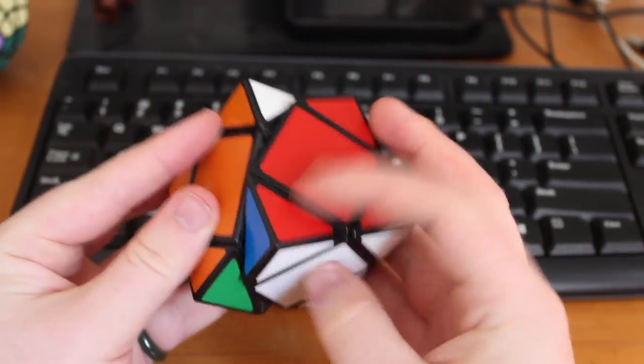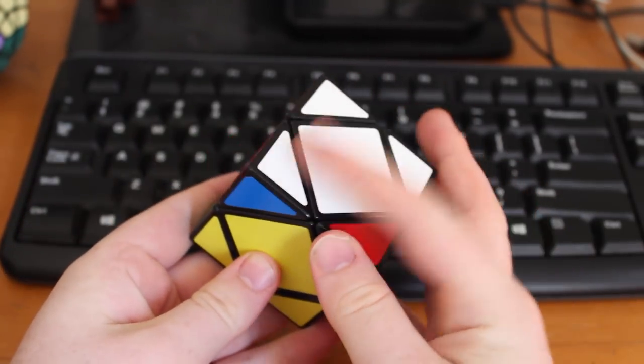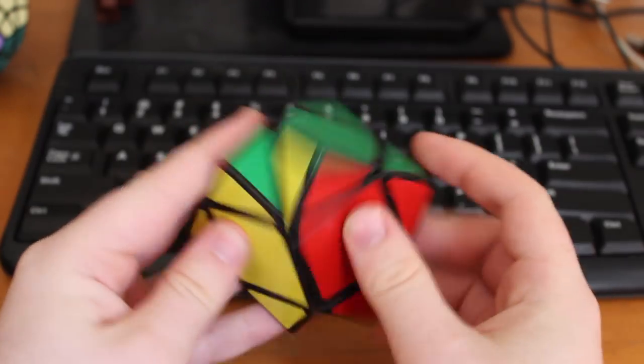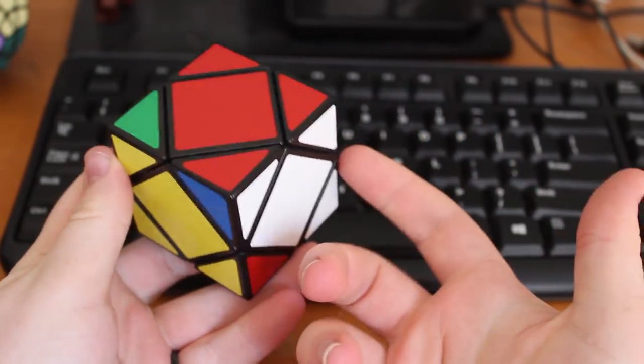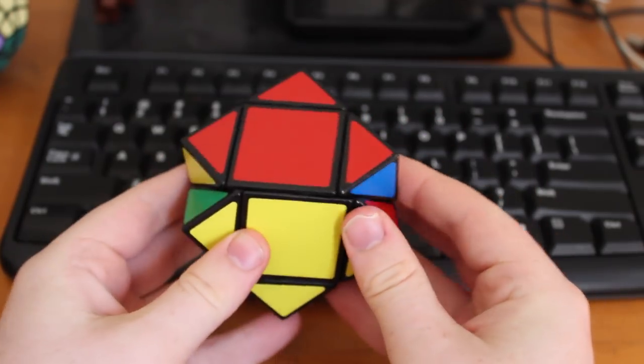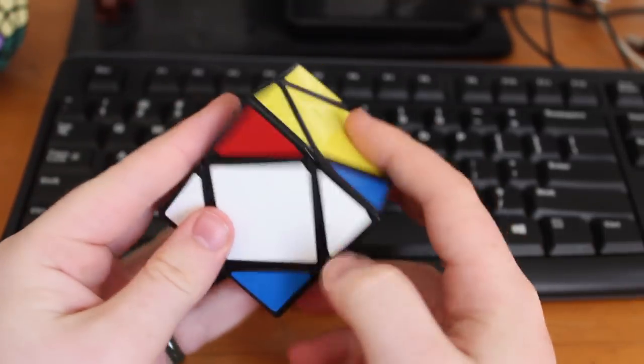For those who don't know, the Skewb is a corner-twisting cube where each cut goes through 50% of the cube. As a result, each turn affects all six sides at once, making for a rather strange solve. The Skewb is a deep cut puzzle, which means that each and every cut divides the puzzle into two functionally identical groups.